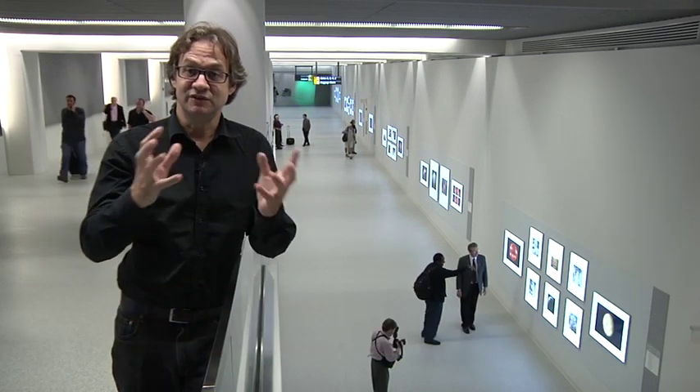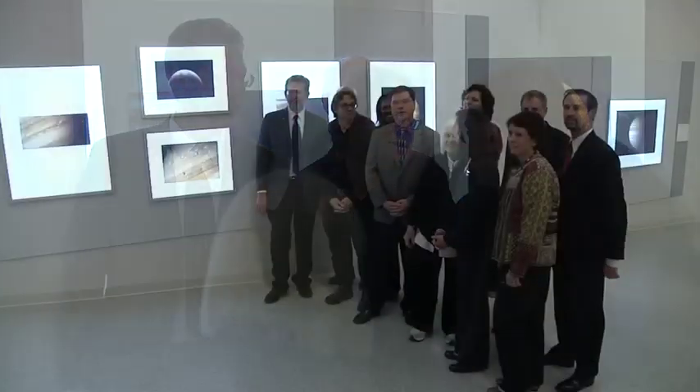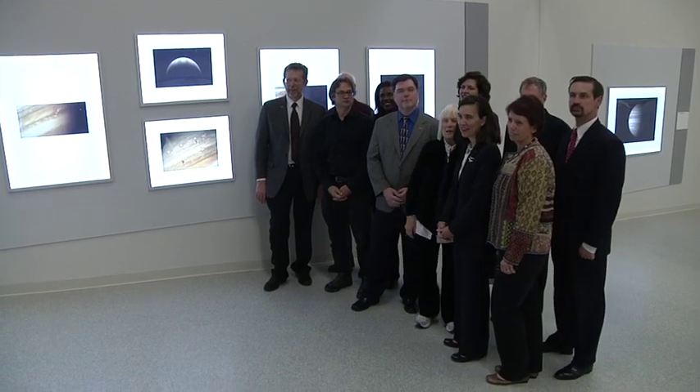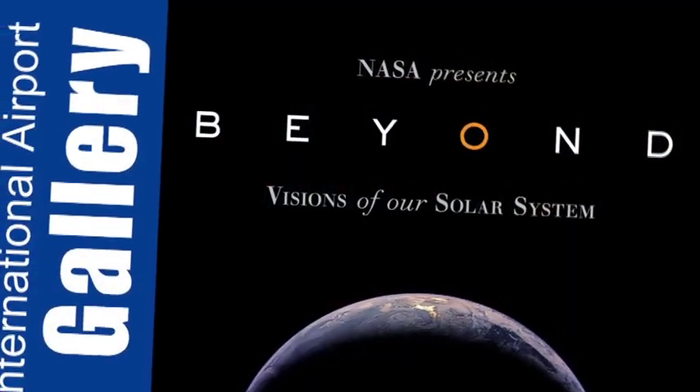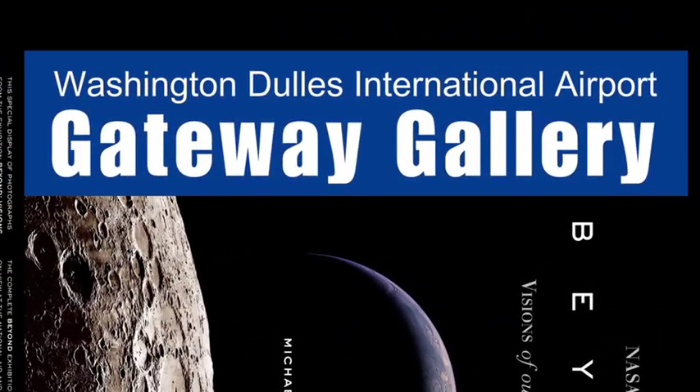"For my whole life I've been fascinated by the story of space exploration and this evolving series of discoveries. So to be able to meet people actually involved in planning the missions is very gratifying for me." Sponsored by NASA, the Smithsonian National Air and Space Museum, and the Metropolitan Washington Airports Authority, Benson's work will remain on display at Dulles' Gateway Gallery through next March.